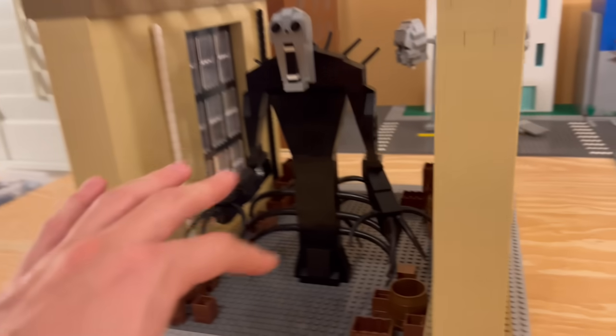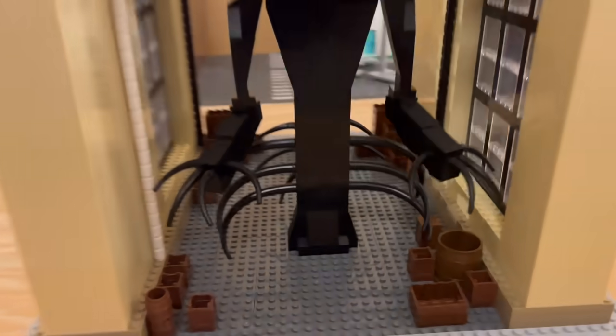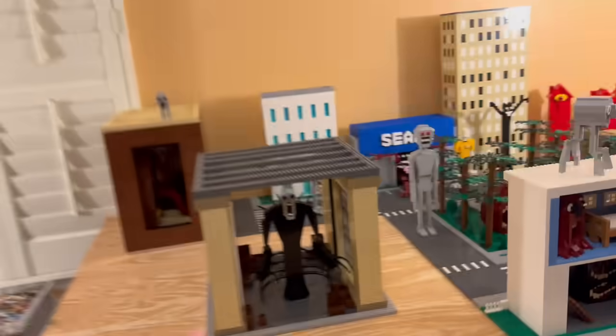Number 15 is complete. Here we have the creepy monster in this alleyway-type setting. I think it looks absolutely terrifying. We used a lot of miscellaneous random barrels and stuff just to add to the nostalgic look of a creepy old setting. That does it for number 15. Now let's move on to the next one.